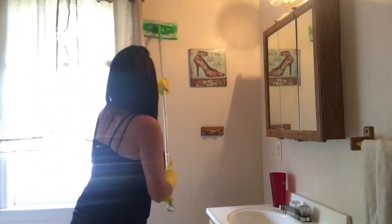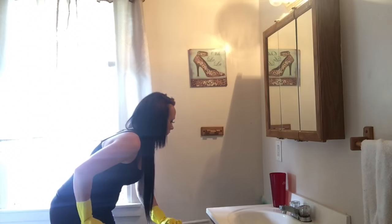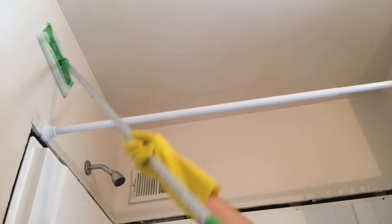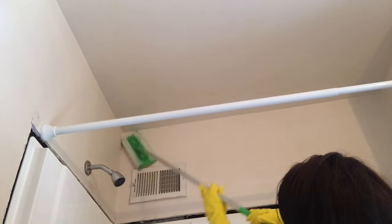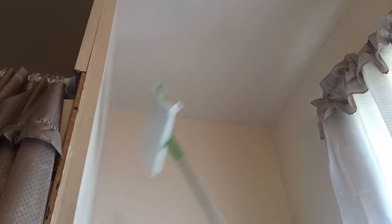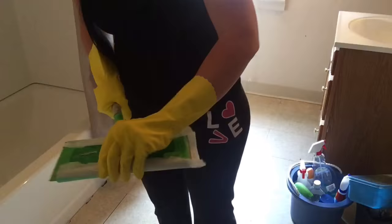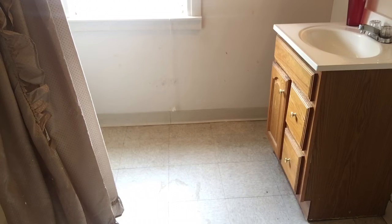Here's the part you guys are probably going to laugh at, but I do use my Swiffer to clean my walls in the bathroom, because my bathroom gets little yellow drips of something — I have no idea what it is — and it appears all over my walls. This is the only way for me to clean it, and the Swiffer pads I use make my bathroom smell so good.